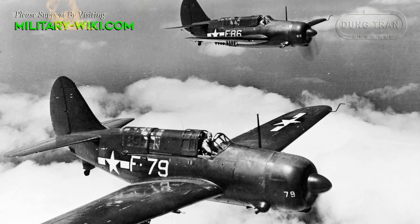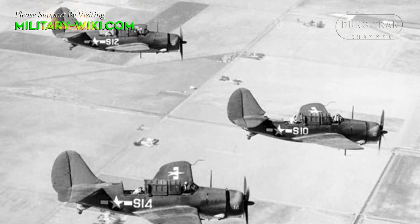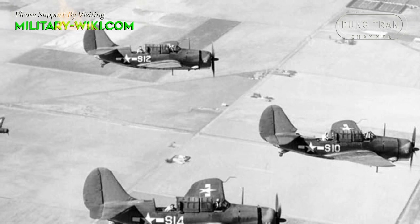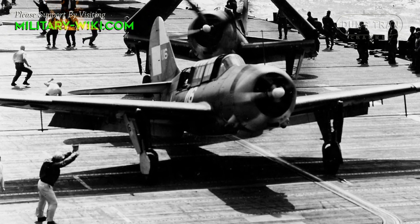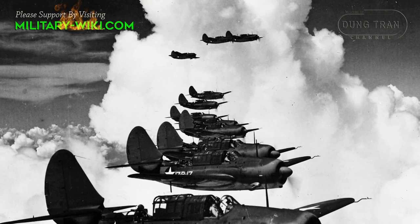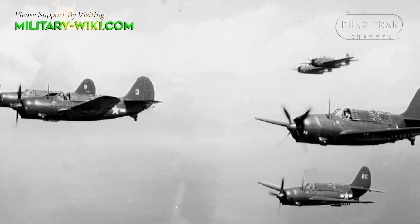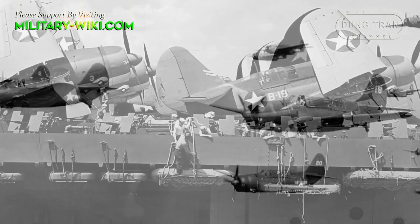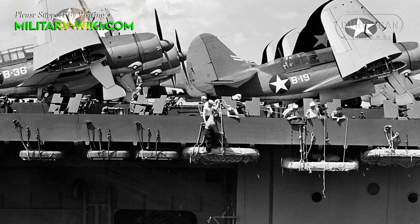Despite the problems, some of which only emerged well after it entered service, the initial demand for the Helldiver was high, leading the Navy to assign additional construction to Fairchild Aircraft's Canadian branch and the Canadian Car and Foundry Company. Though the U.S. Navy was the primary customer, both the British Navy and the Australian Air Force placed orders for the Helldivers. However, the Helldiver's problems proved too much trouble for these additional customers. The Army took delivery of only about 900 A-25s before deciding it did not need a dedicated dive bomber, while both the Australians and the British quickly decided the Helldiver was unsuited to service and cancelled their orders.